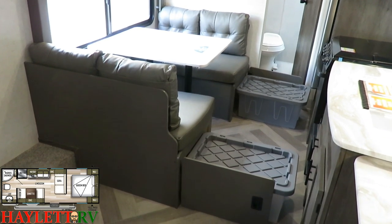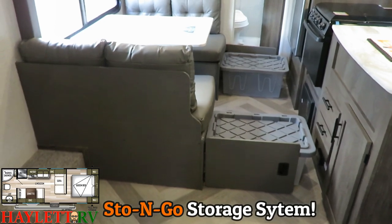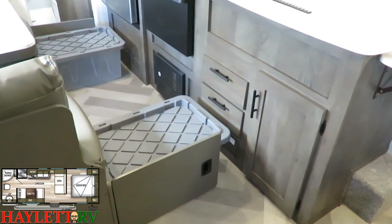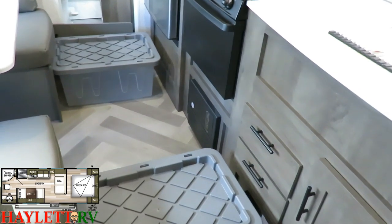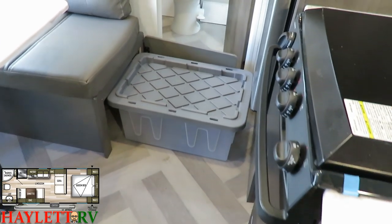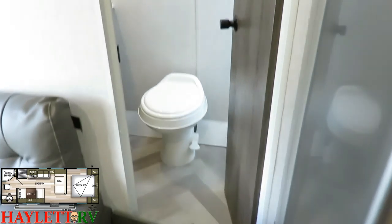First we have to check out the Wildwood Sto-and-Go storage system. Under both benches you have these big storage totes. What's cool is you can stack them up and put them out of the way when you're not using them. They're also food grade, so if you have extra granola bars or something like that, you can keep that stuff stowed away without worrying about contaminating them.